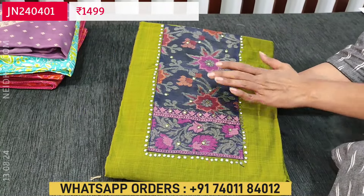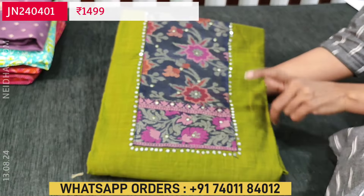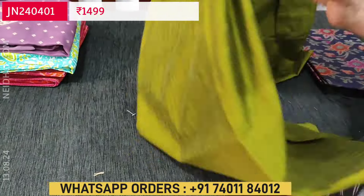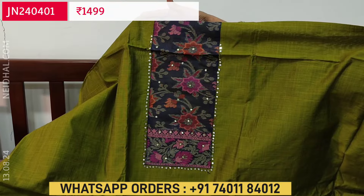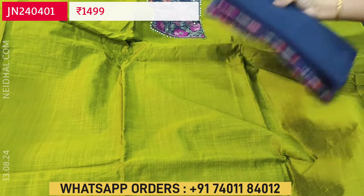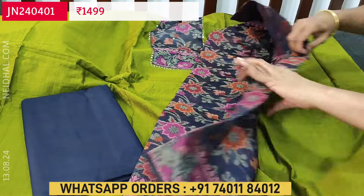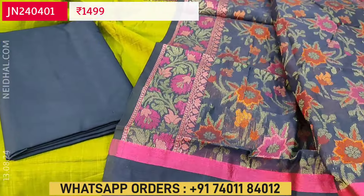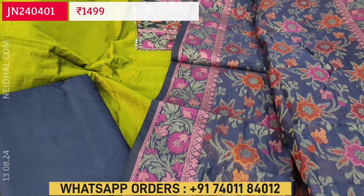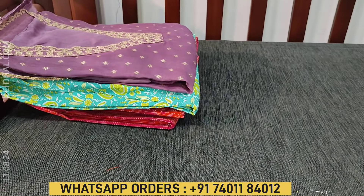Next is one of our super hit designs in slub silk cotton — a textured silk cotton fabric in mossy green color. It has a contrast brocade yoke in navy blue with a floral design, outlined with small four-thread detailing. We have a navy blue cotton bottom. The dupatta is also a complete brocade dupatta on silk cotton fabric, lightweight. The cost of this simple festive wear set is 1499.